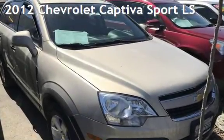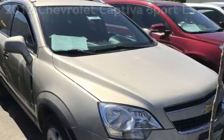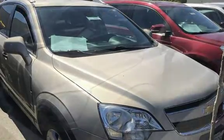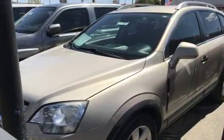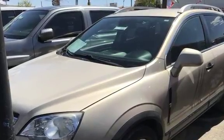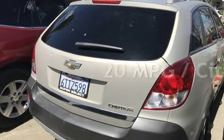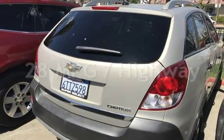Presenting a pre-owned 2012 Chevrolet. This four-door SUV has a four-cylinder, 2.4-liter I4 engine, with front-wheel drive and an automatic transmission. Estimated fuel economy for this vehicle is 20 miles per gallon in the city and 28 miles per gallon on the highway.